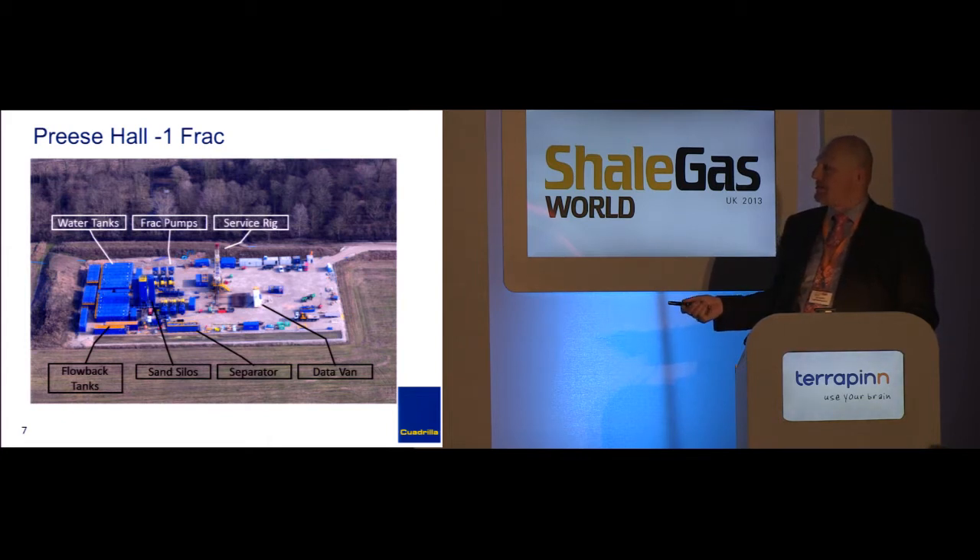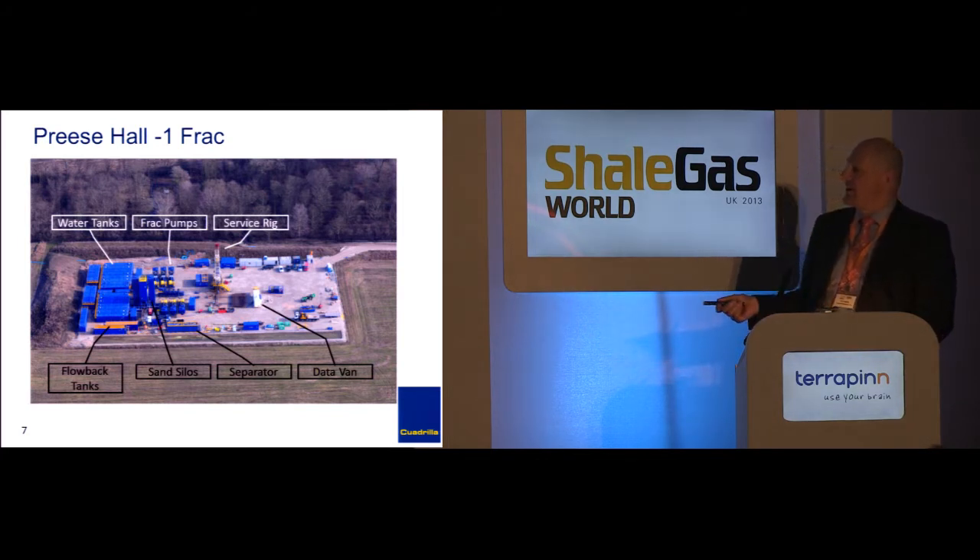Now with a modern green system — in the last few years — you're capturing all that so you can either send it to a pipeline, a generator, or, if you're in an exploration area, you can flare it instead of venting it, which is of course a lot better for the atmosphere.